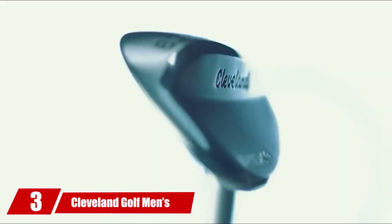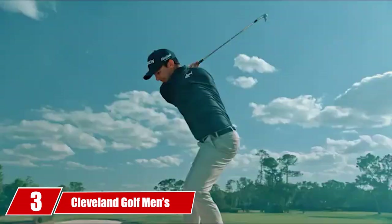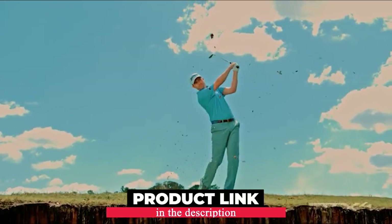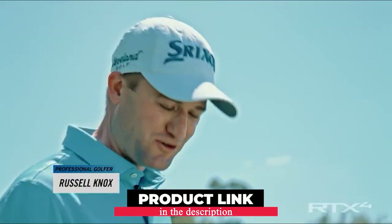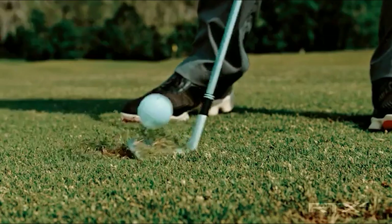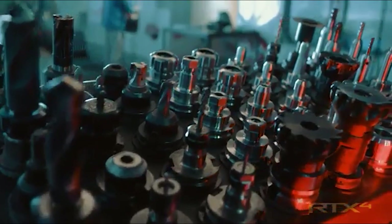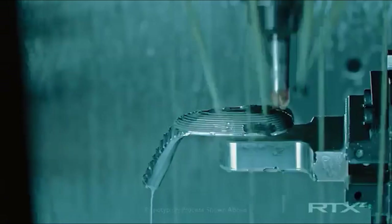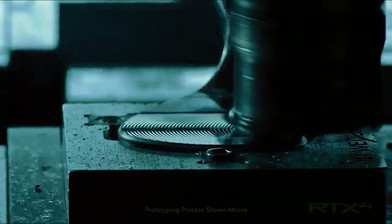Number 3 is held by the Cleveland Golf Men's RTX 4 Wedge. A mid-bounce gap wedge like the RTX 4 is hard to find, because the spin the clubface produces here is simply unmatched. The golf ball stops in a single hop — on command. You just make sure you hit that landing spot, which should be easy since you're a mid-handicapper.